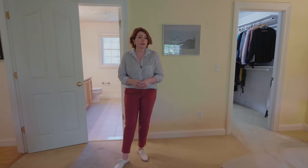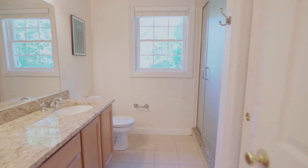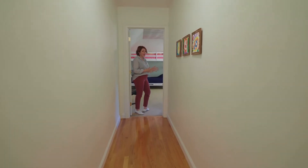Upstairs at 985 Great Road, there's five bedrooms and two full bathrooms. The primary suite has a really generous walk-in closet, and there's a gorgeous en-suite bath as well. And at the end of the hall, there's a great big bedroom where you could have bunk beds like these folks do, or set up another bedroom suite.